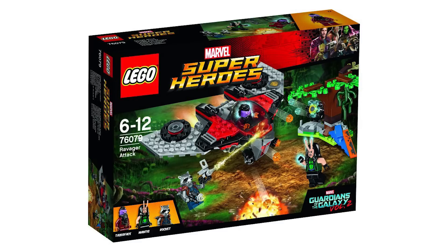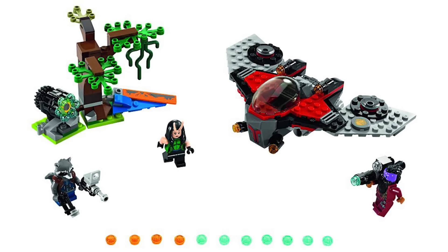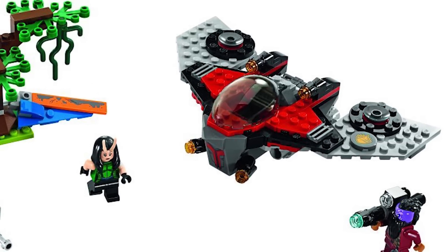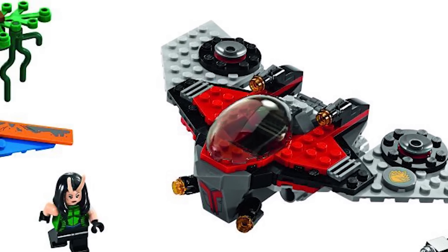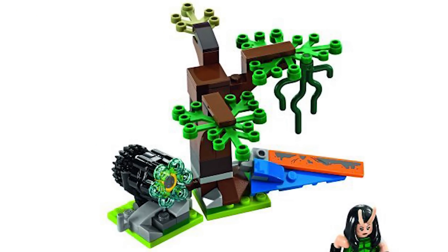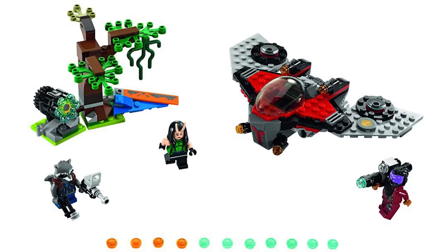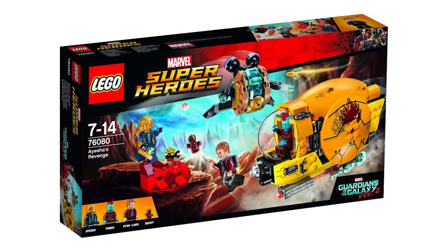The last set is called Ravager Attack, 76079 — the smallest of the sets. It comes with Rocket, so I know a lot of people are going to like it just for that reason. Mantis is going to be a really cool minifigure, and it also comes with Taserface. The ship just doesn't do it for me, even with better pictures. There's another little land play area that looks like a piece of the Milano, so maybe the Milano crash lands there. Kind of wish the Milano wasn't smaller, and I'm definitely looking forward to the mid-size set Aisha's Revenge the most, mostly because Yondu's pretty cool and I like the look of that pod ship.